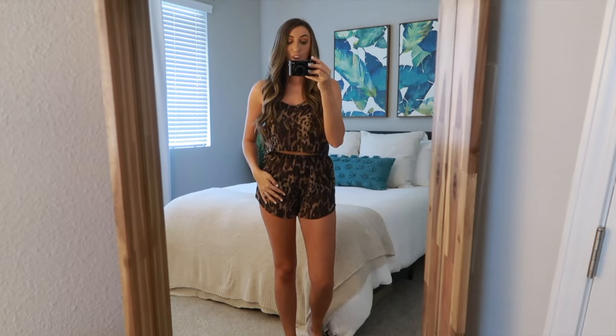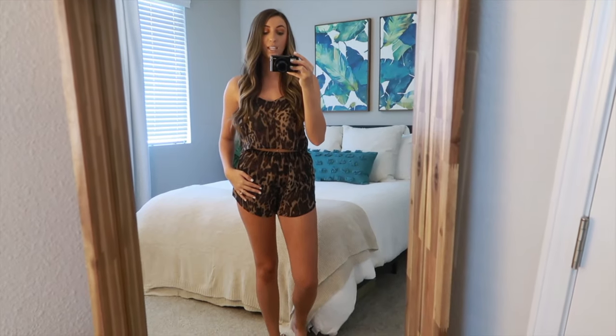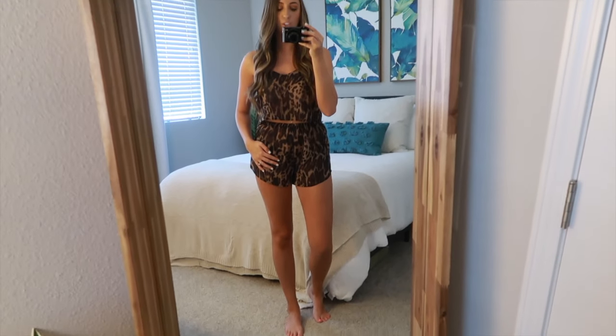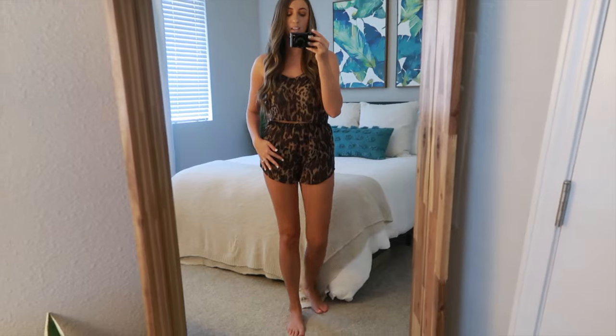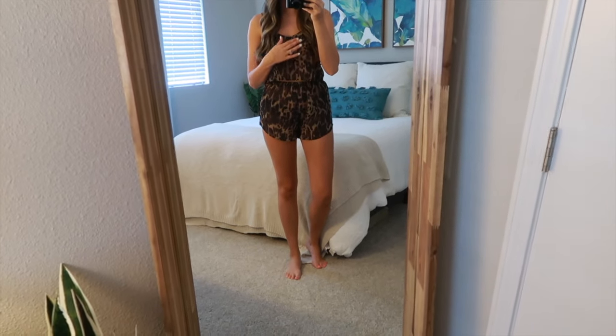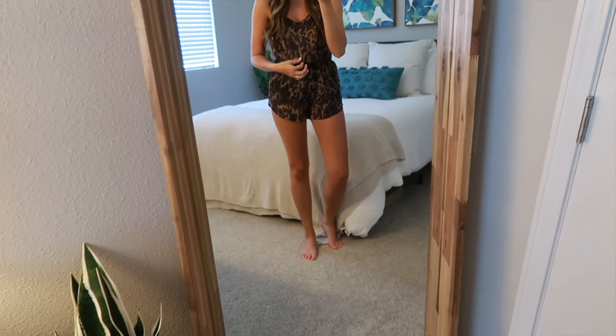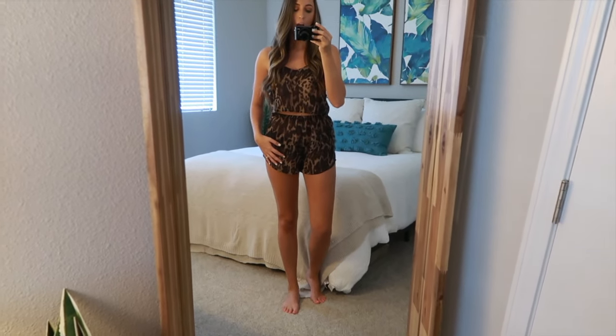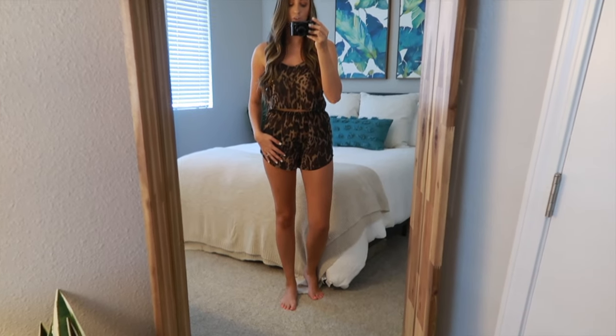Here is the little cheetah print set on. Like I thought, they are super see-through. If you're wanting to wear these around family I would recommend you not. I have little black shorts on underneath and a nude strapless bra. It does look cute from far away but it's definitely super see-through. If you do not want see-through pajamas, I would not recommend these.